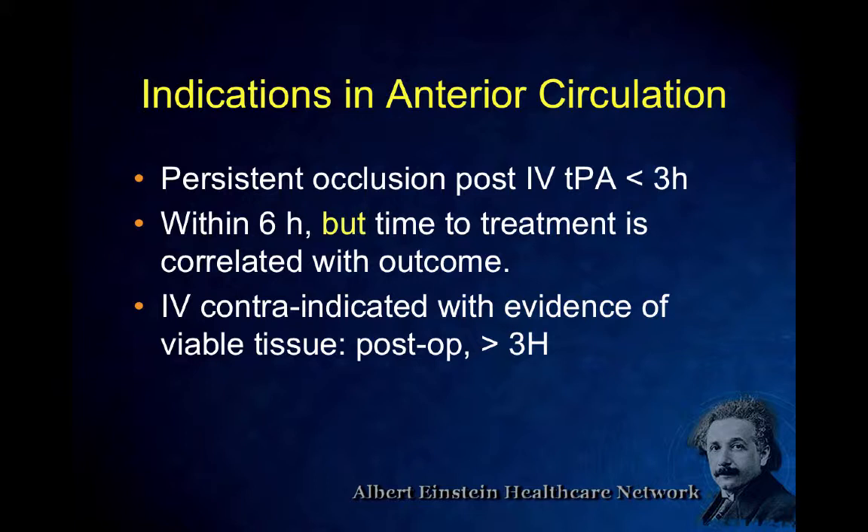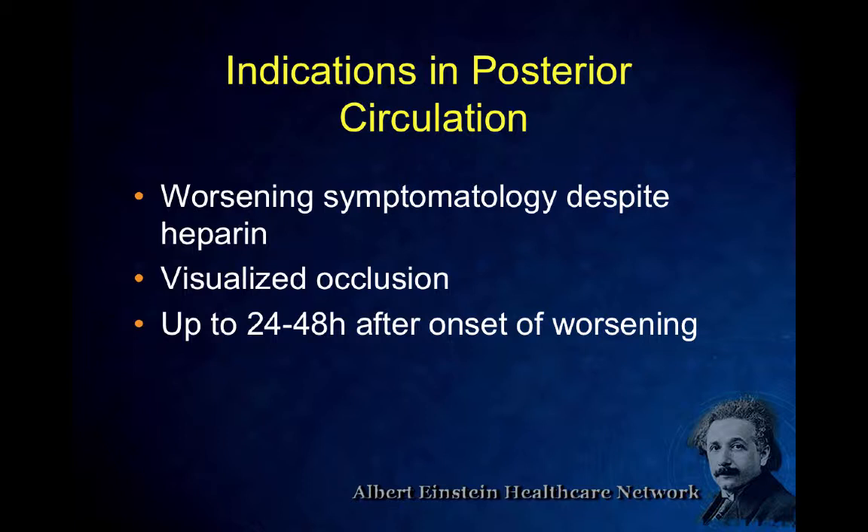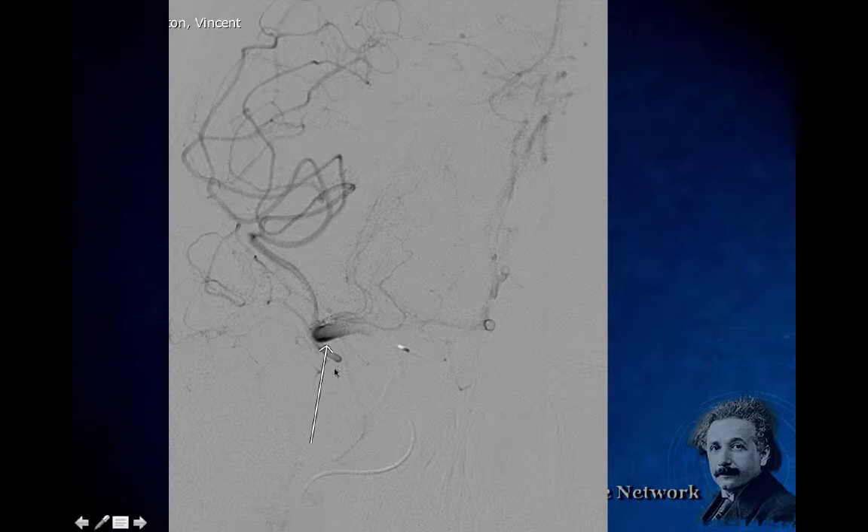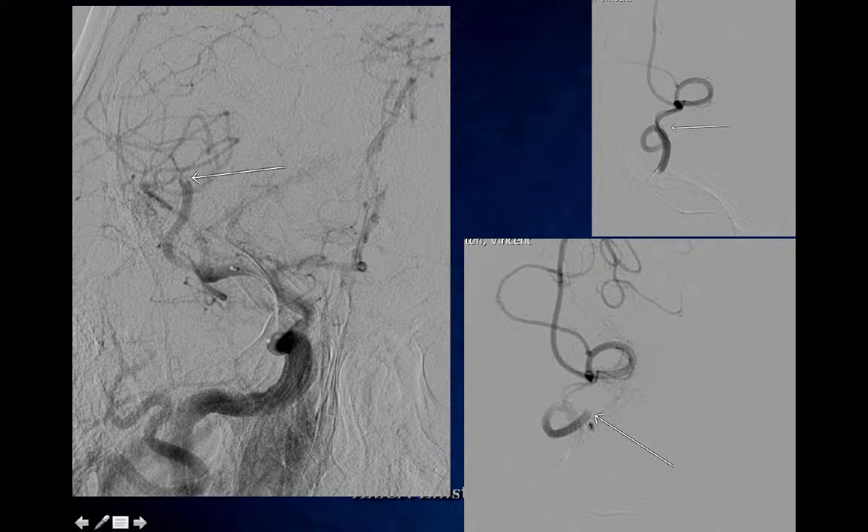Looking at early outcomes: the placebo data is horrible in terms of modified Rankin scores. Modified Rankin outcomes are assessed at 90 days, scale zero to five — zero, one, or two are considered functional. Those are the benchmarks all these studies use. Early first-generation device results were better but not great. PROACT had that 10% bleed rate with the big doses. The outcomes with reperfusion were much better: 10% versus 46%, 10% versus 50%, 7% versus 45% for good outcomes, and mortality was a lot lower. They all work.